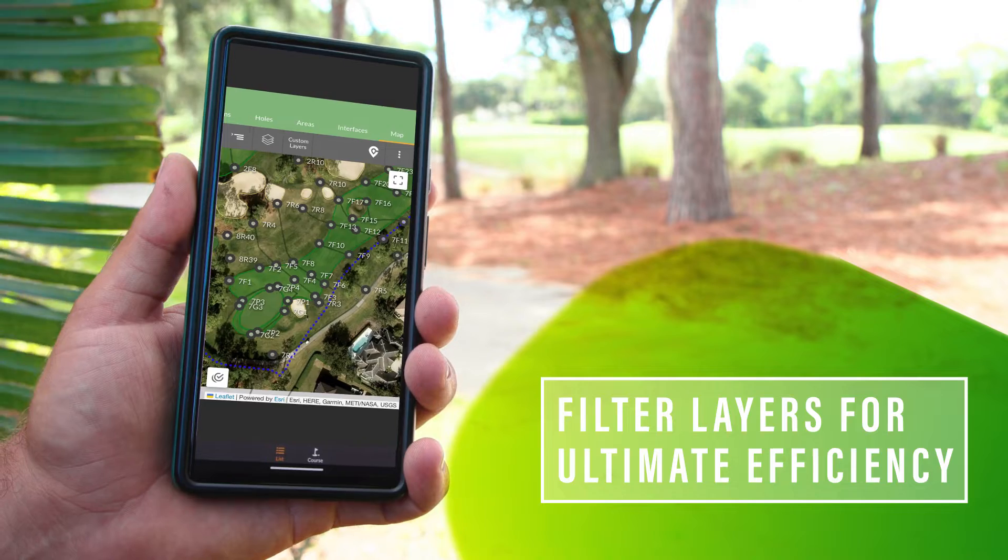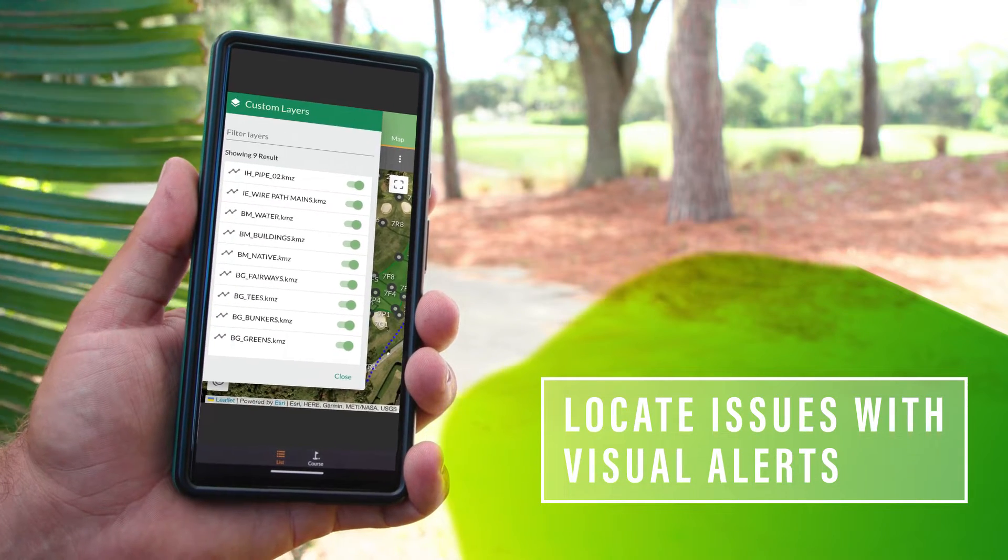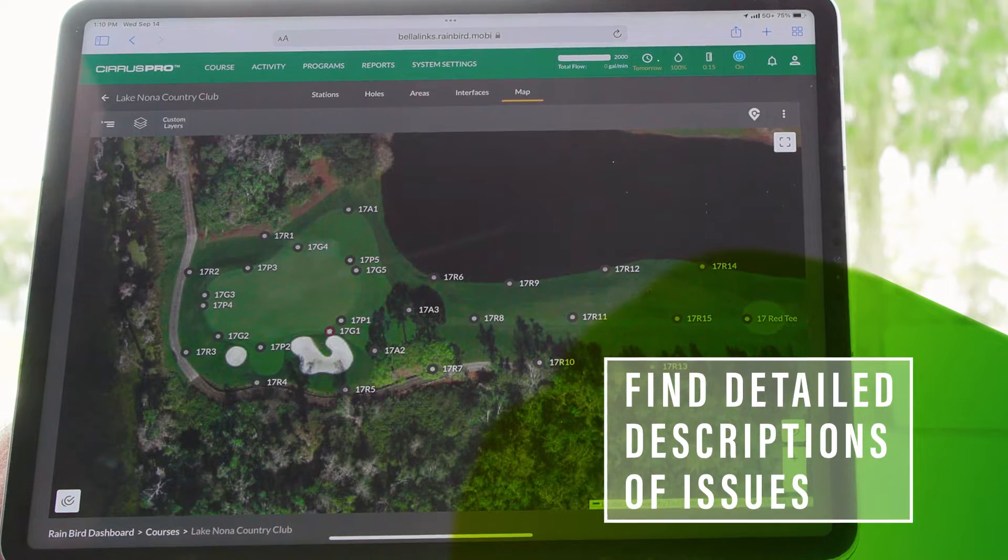And this isn't just any map — it's an interactive map that shows where you are on the course. If an issue should arise, it'll show that location too.